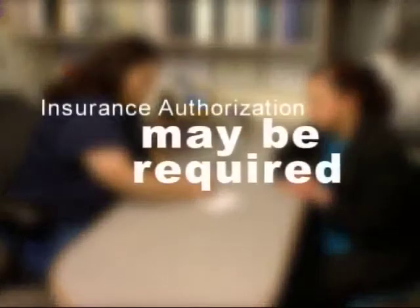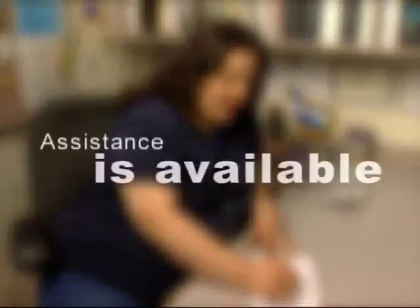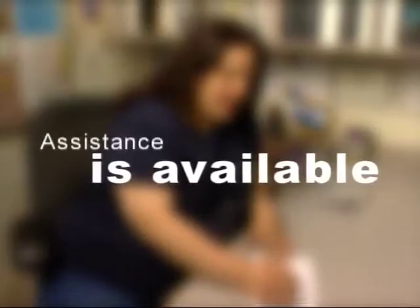Most of our patients are referred by their regular doctor or nurse practitioner or by the Pediatric Urgent Care Unit. Some patients need an authorization from their insurance company before they can be seen in our clinic. If the family needs assistance with insurance authorizations, they can ask to speak with someone from our eligibility staff for help with arranging the authorization.